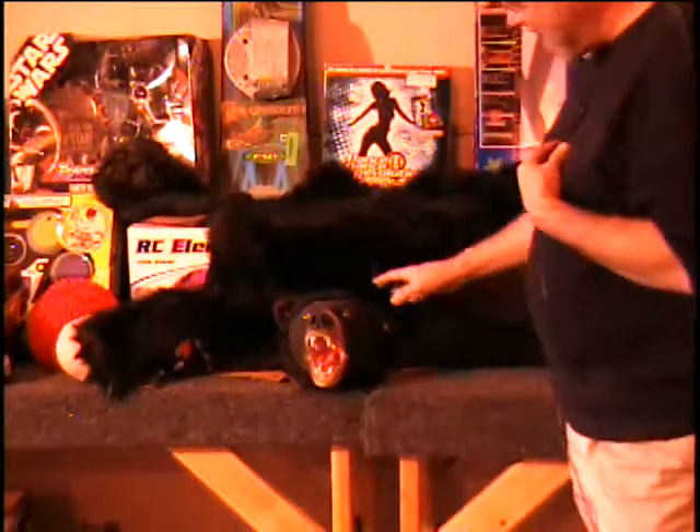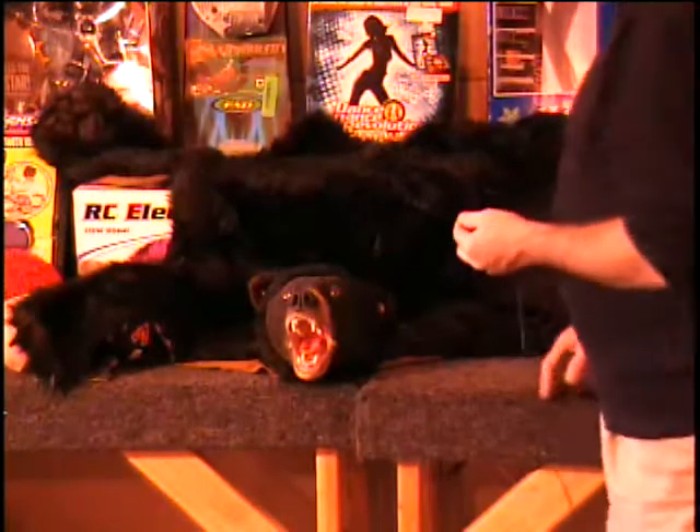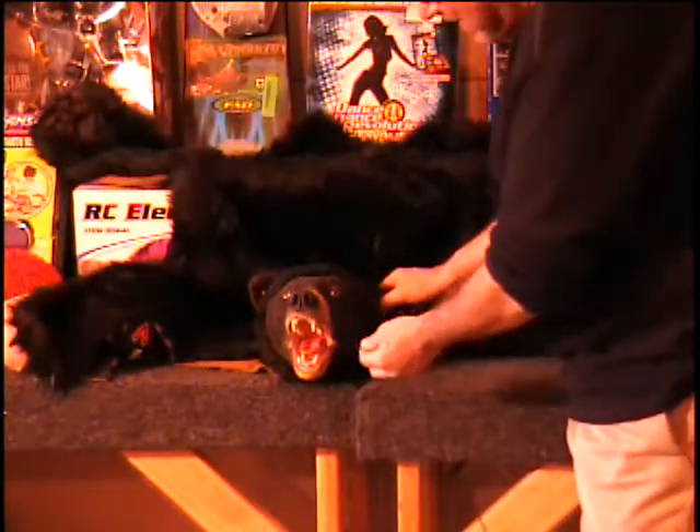Looky here, the first item I have is a bearskin rug. No animals were harmed in the making of this item. It's not a real bear, but you would think that he was.